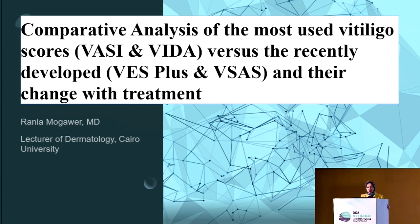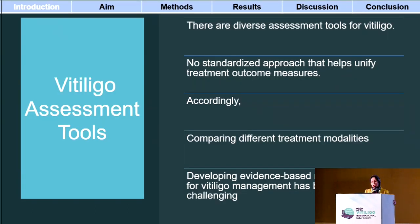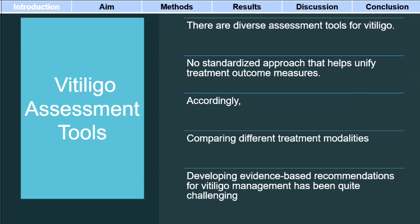My talk is about comparative analysis of the most used vitiligo scores versus the recently developed scores and the changes with treatment. Vitiligo assessment tools are quite diverse and we don't have a standardized approach that can help unify the treatment outcome measures. Thus, comparing different treatment modalities and developing evidence-based recommendations for vitiligo management has been such a challenge.